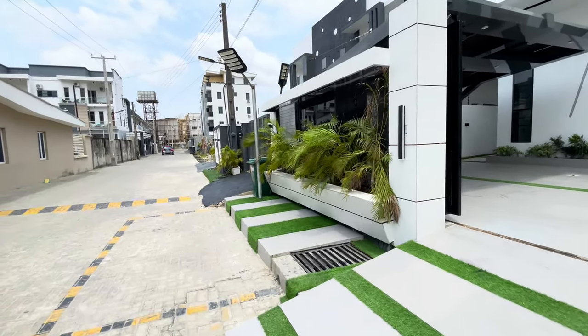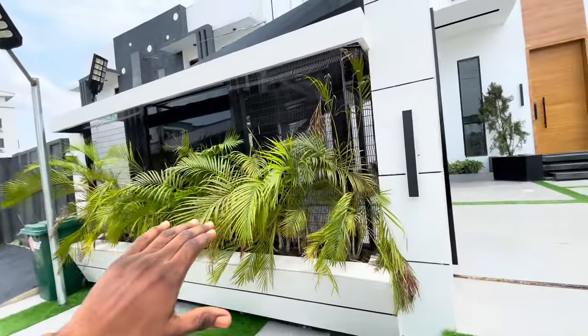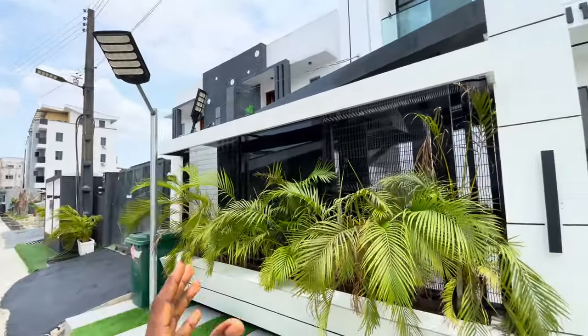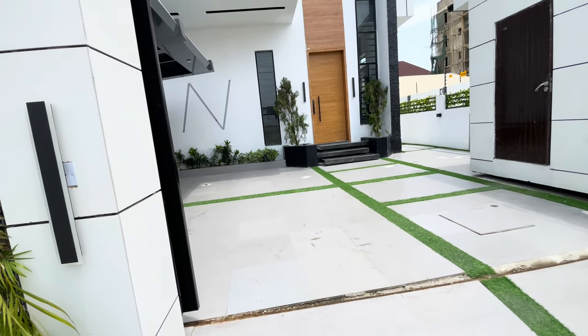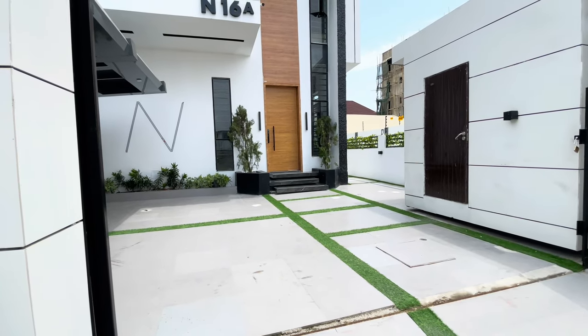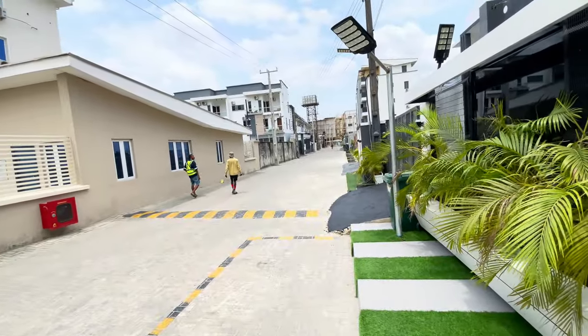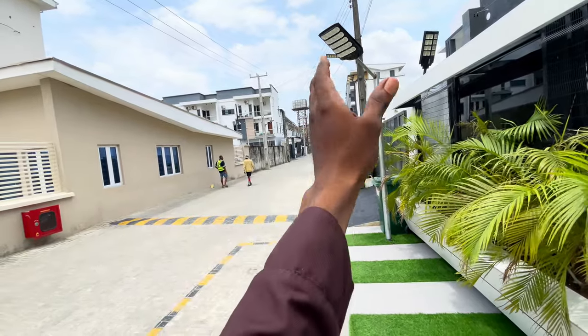In front of it, we have the tile work and the turf together with short palm trees, and this gate and the floodlight in front. Coming in, we have this raised entrance that protects you from flooding. Although in this estate, you don't hear anything like flooding. Look at the road — well interlocked. Look at the drainage — well done. So you have no problem with flooding in this area.